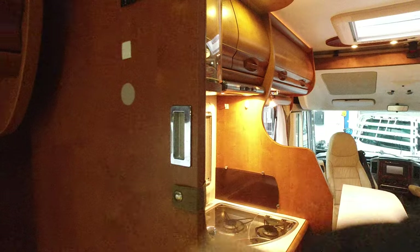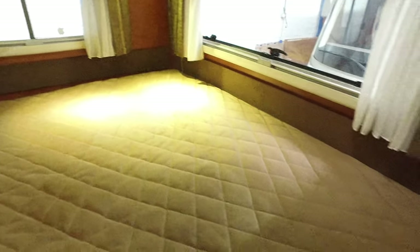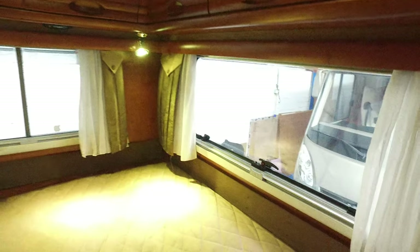This door section here — you can just unclip it and slide it across to give you privacy in the bedroom. And then — I'll try and do it with one hand — there we go. You can't see a lot in there because it's a bit dark, but that's access to the garage from the top. All the wood is nice — these are solid wood cabinets, beautifully made, really nice.